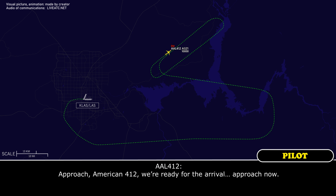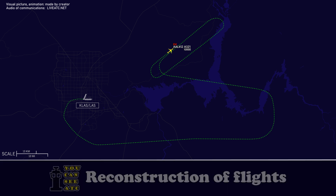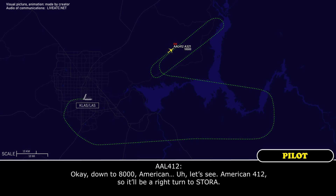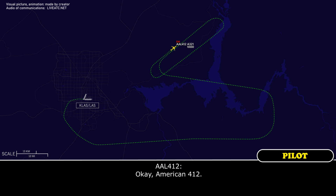Approach, American 412, we're ready for the approach now. American 412, very good, descend and maintain 8,000. Once you come down, we'll get a right turn to SORA. Down to 8,000, American 412 — so it'll be a right turn to SORA? It will be — just because of the Nellis Air Force Base airspace up there. Once I get clearance, I'll come down a little bit and we'll use the lower drain over here and come back around for a nice stable approach.